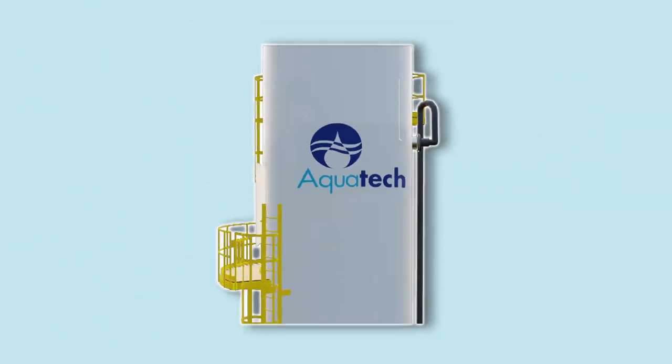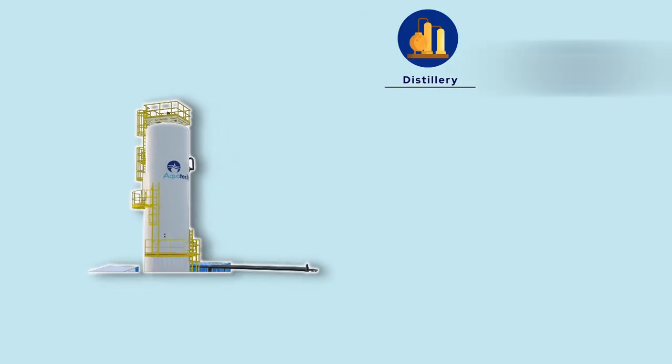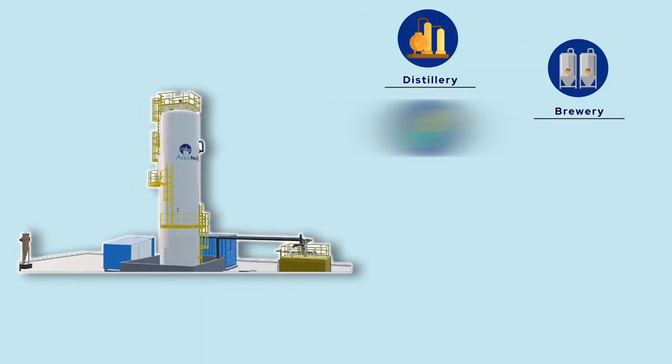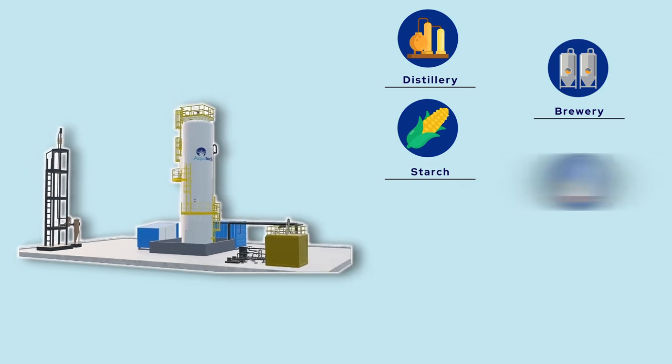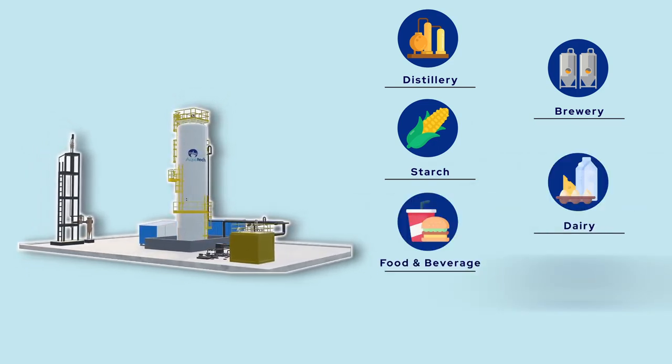Aquatec's Biomod line of wastewater treatment and zero liquid discharge systems provide modular, end-to-end solutions to a broad range of industries. Our expanded granular sludge bed technology sets a higher bar in anaerobic wastewater treatment.